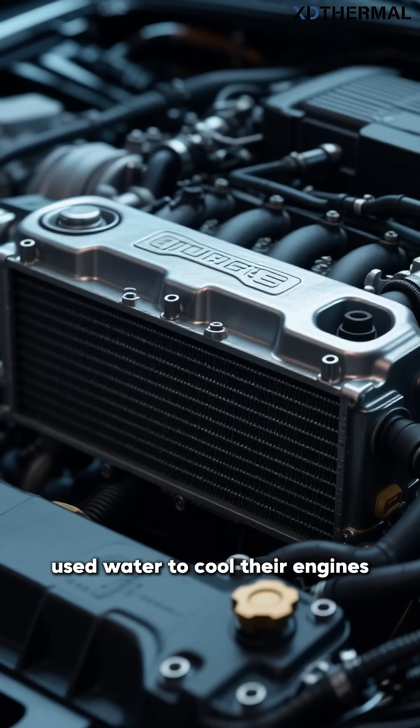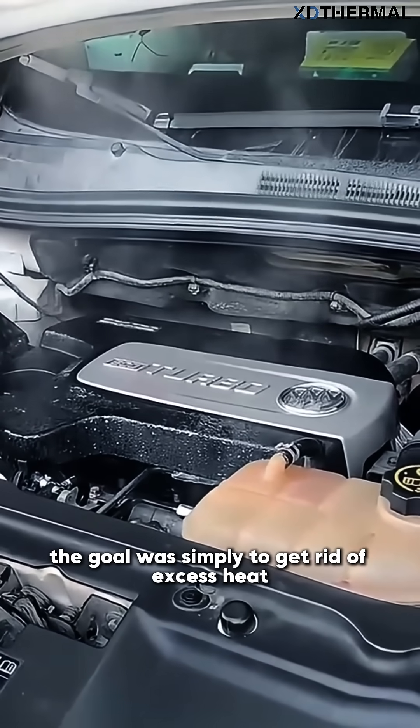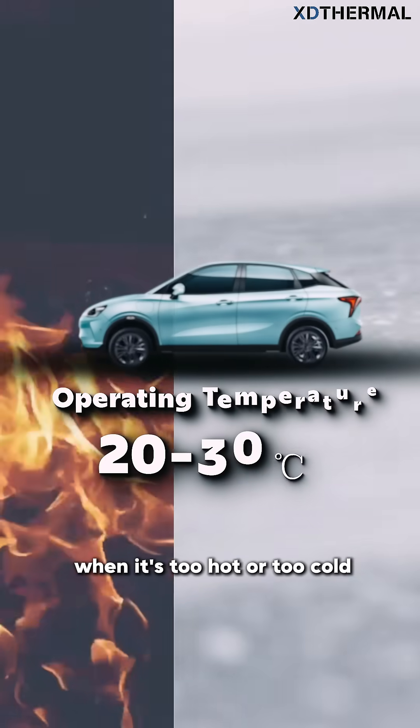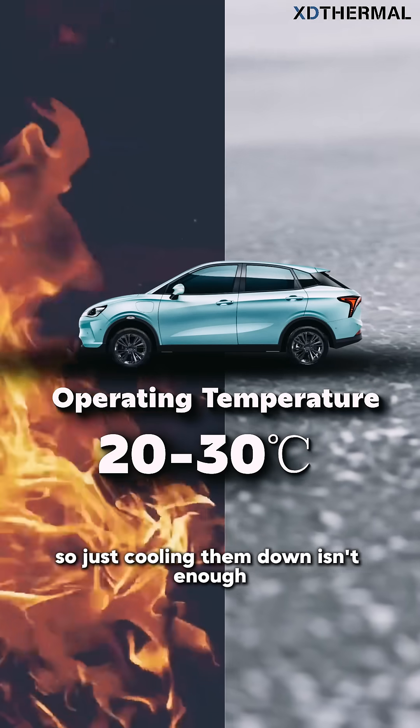Gas-powered cars used water to cool their engines. The goal was simply to get rid of excess heat. But the batteries in electric vehicles are much more sensitive. They don't perform well when it's too hot or too cold and need a stable temperature. So just cooling them down isn't enough.